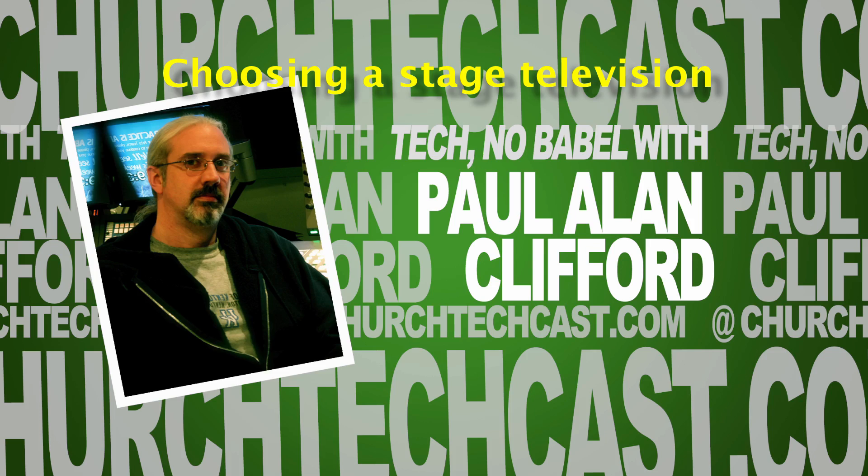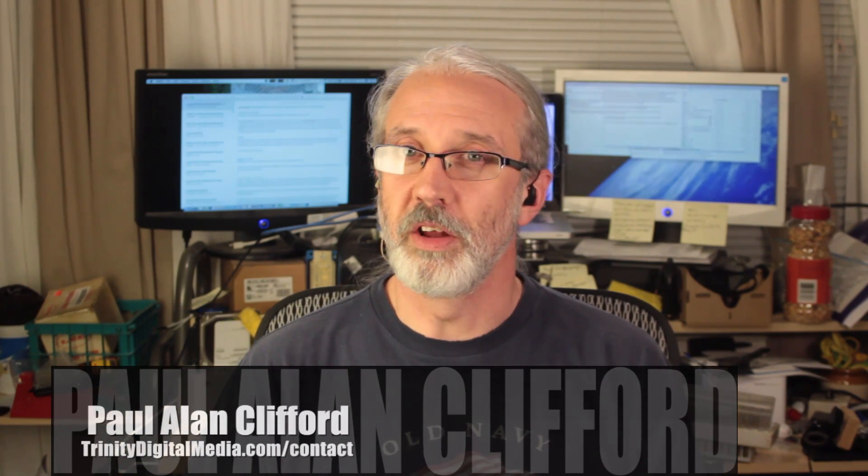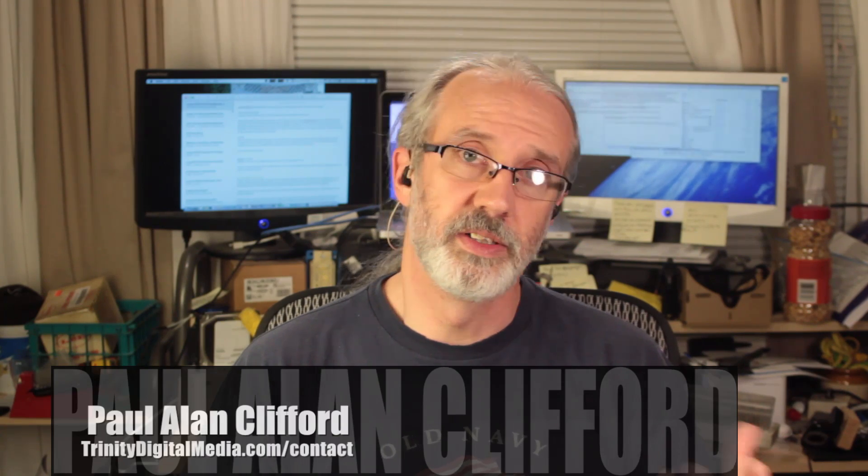Hi, and welcome again to Technobabble. This is the show where every week I help you with video and graphic design for your church. My name's Paul Allen Clifford. Last week we started talking about stage televisions — they're kind of a trend right now in church tech.